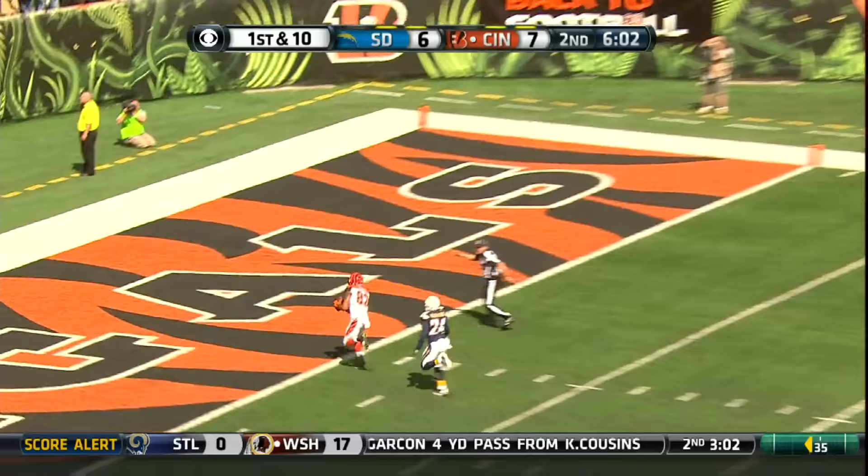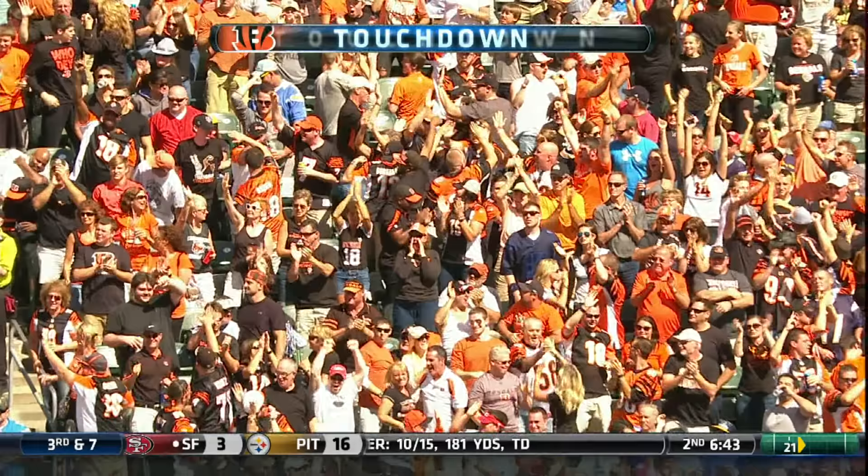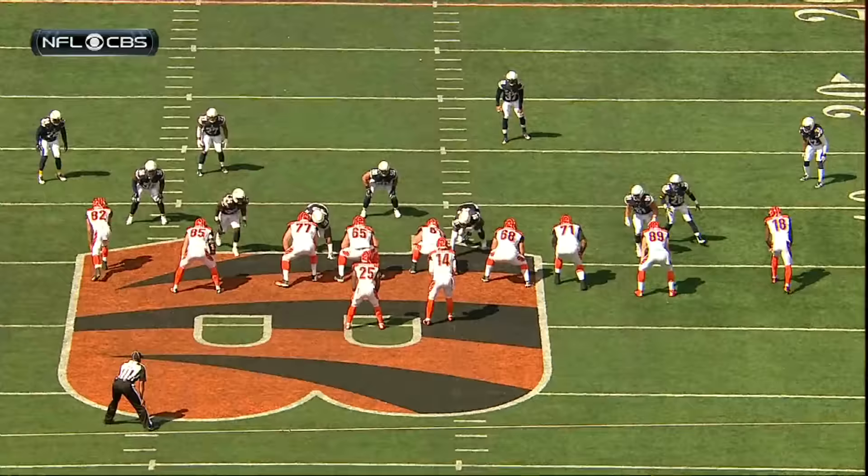Alongside Dalton, deep drop, Dalton, deep ball, separation, Marvin Jones, touchdown, Bengals.